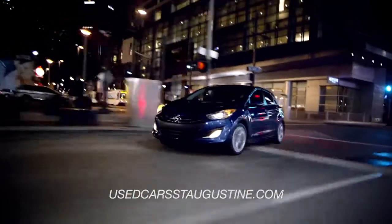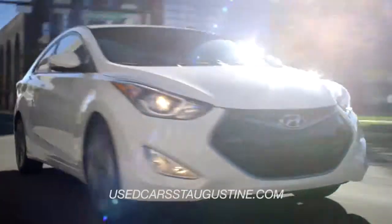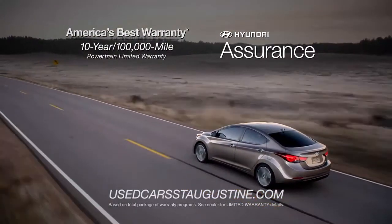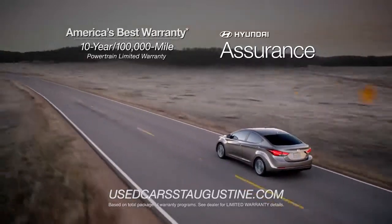And if it's peace of mind you're looking for, Hyundai has your back with America's best 10-year, 100,000-mile warranty and Hyundai Assurance.